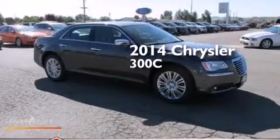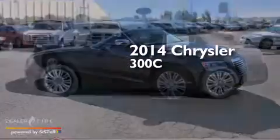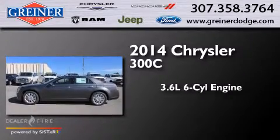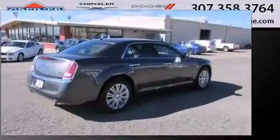This is a brand new 2014 Chrysler 300C. It has a 3.6-liter six-cylinder engine, an eight-speed automatic transmission, and all-wheel drive.